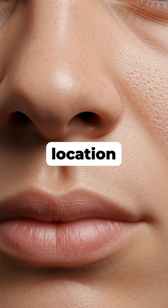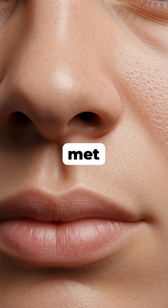The philtrum marks the exact location where the two sides of your upper face met and fused, creating the seam that formed your upper lip and jaw.